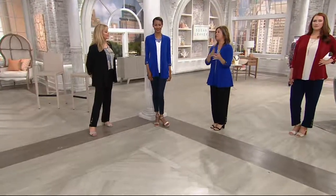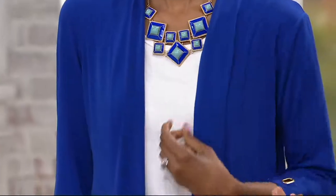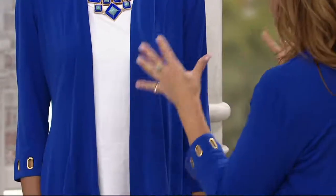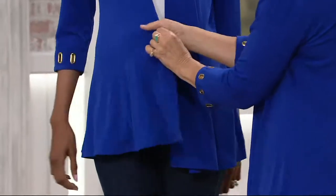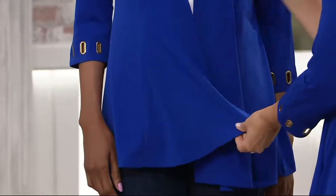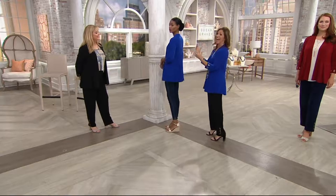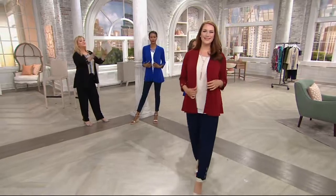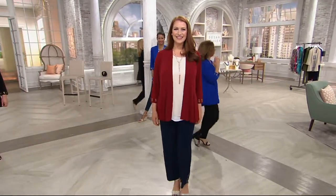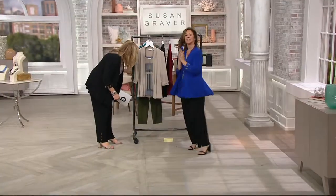Liquid knit literally is the number one fabric at QVC for a reason. Women say to me, 'I have a closet full of liquid knit — I don't wear anything else.' It's a customer favorite because it washes easily, will never shrink, never pill, never fade. Maybe you're channel surfing and stopped at QVC for the first time wondering what liquid knit is — it literally is a liquid fiber that doesn't cling and doesn't grab you.